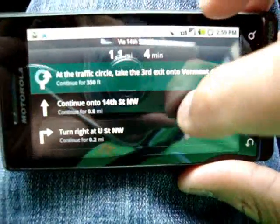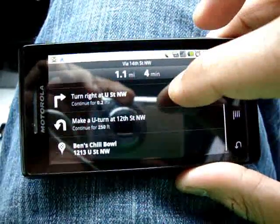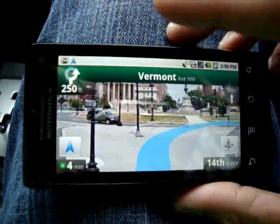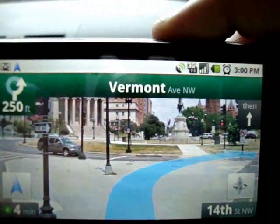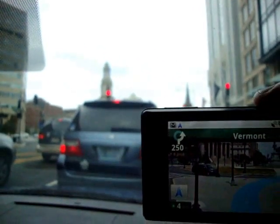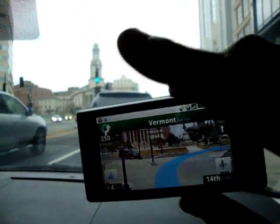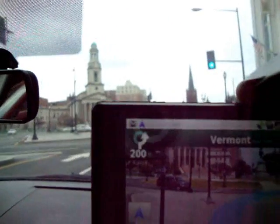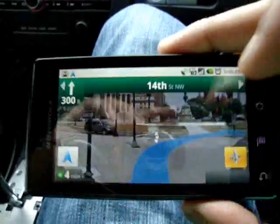If you tap there, you can get written directions — so you can look a couple steps ahead. And if you tap the person icon, it shows you the street view. That's pretty close to where we are — you can see a couple of buildings. This building here is this building here. As we get closer, we're now entering the circle. Street view is pretty dead on, as it usually is. We'll go back to the regular map.